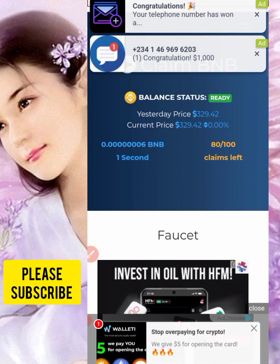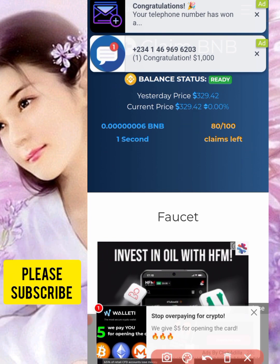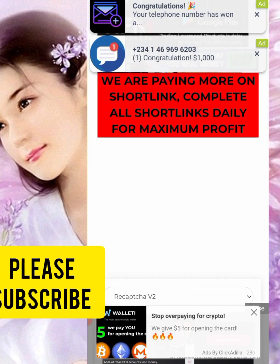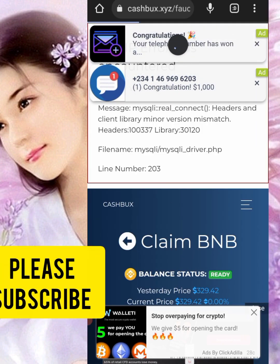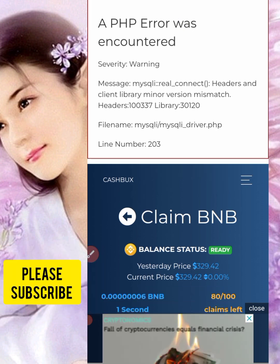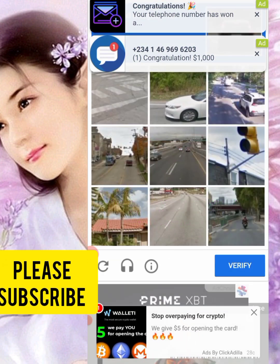Right now, as you can see, you have 100 claims per day. I have 80 claims of 100 left. We all know the price of BNB in the market right now — the price of BNB is going up every single day, so this will be an advantage for you guys.